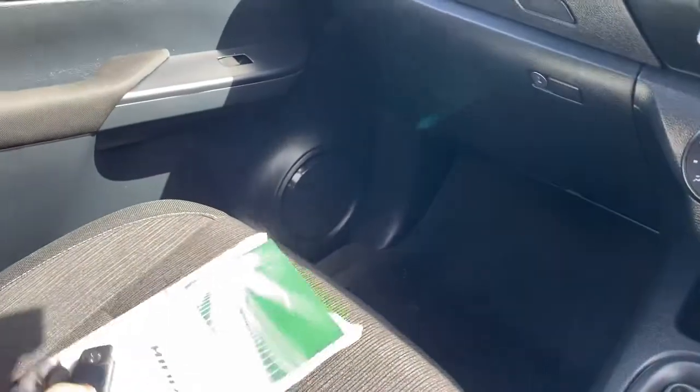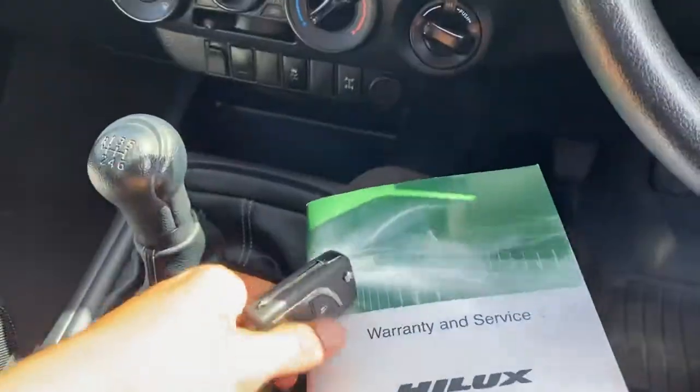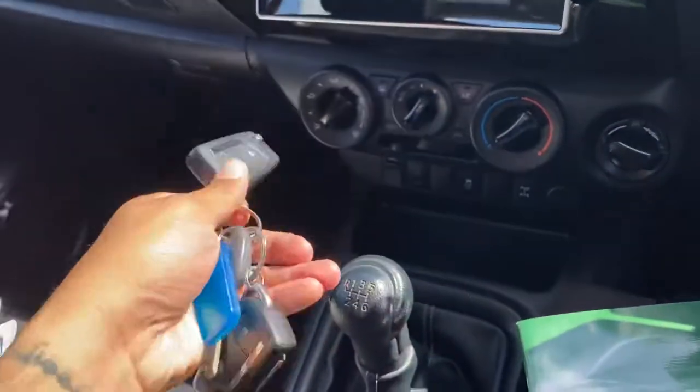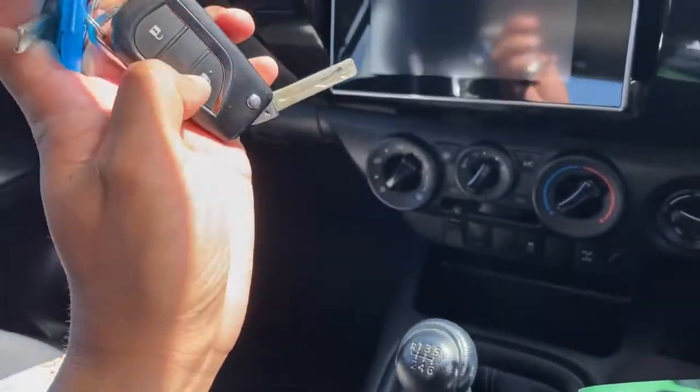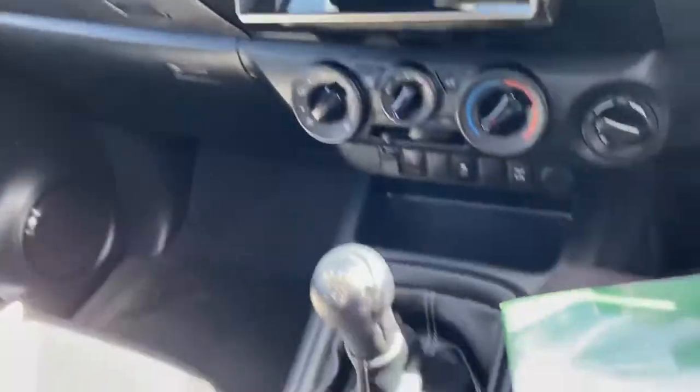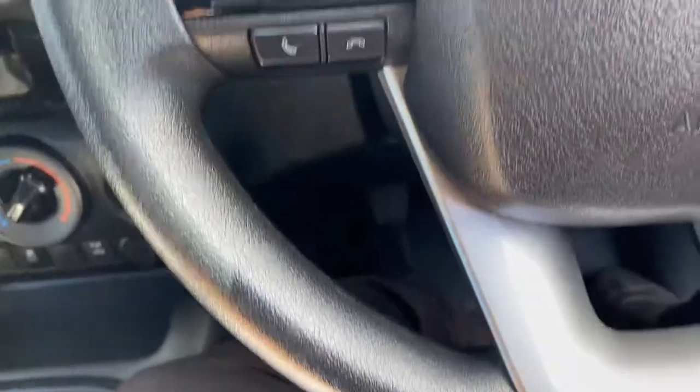Over here you've got your owner's manual and your service history booklet. There are also two sets of keys — one manual and one switchblade — with central locking and all, which is nice.